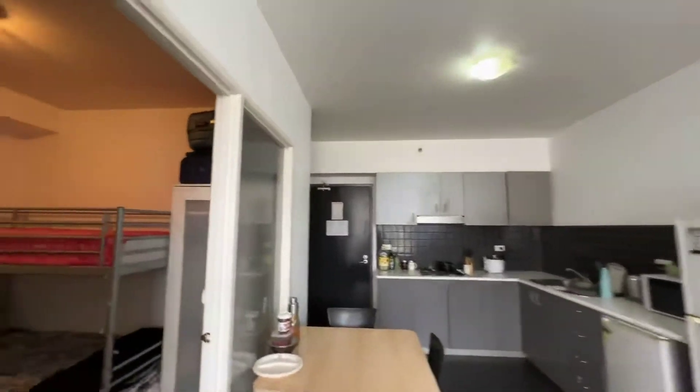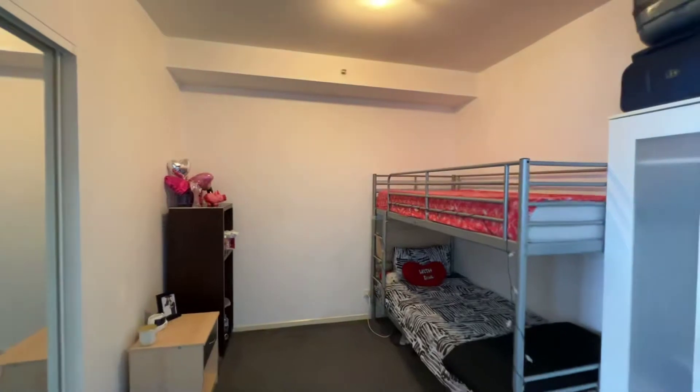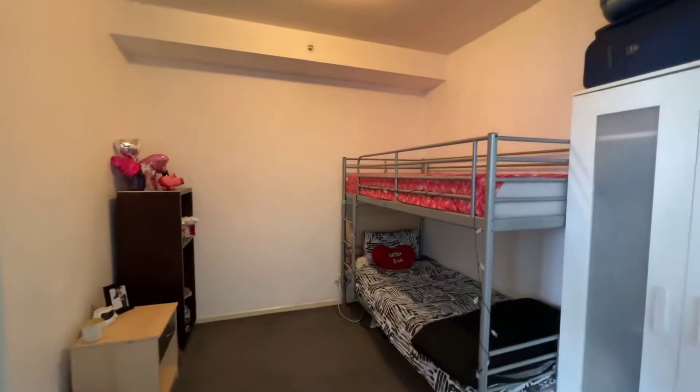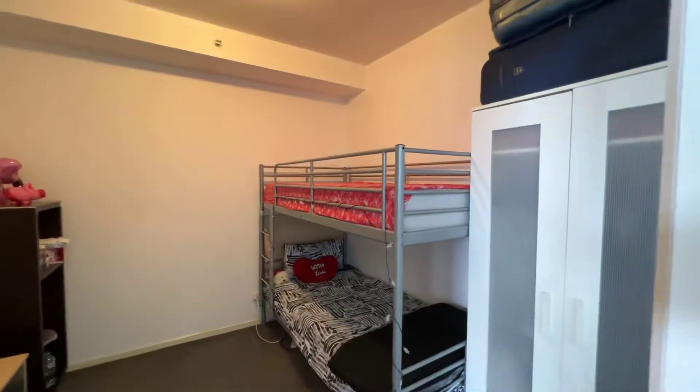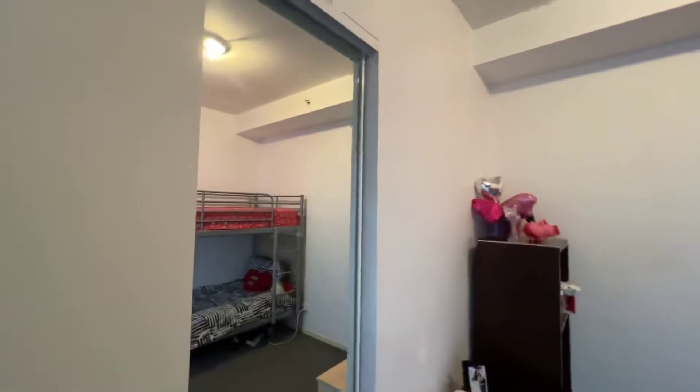Going to the second bedroom — the owner can also change the bunk bed to any bed you want. And also here is the wardrobe.